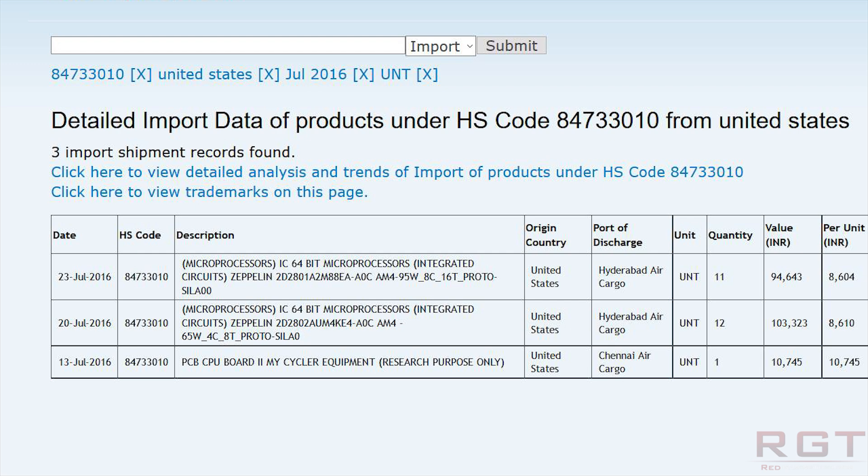The per unit price for this is 8,600 — however, that's in Indian rupees. There's no point trying to do a direct conversion into US dollars, for example, and then saying that's how much Zen costs, simply because if you look at the 4 core and the 8 core, the pricing is exactly the same per unit — just a couple of rupees different — and it's obviously not going to be like that with the final product.